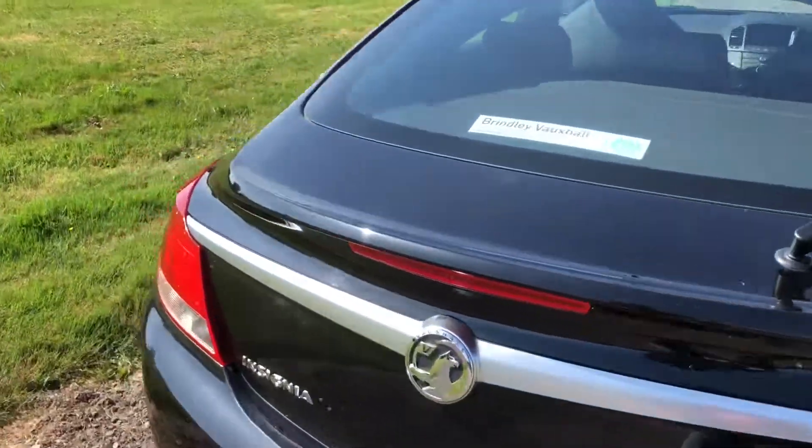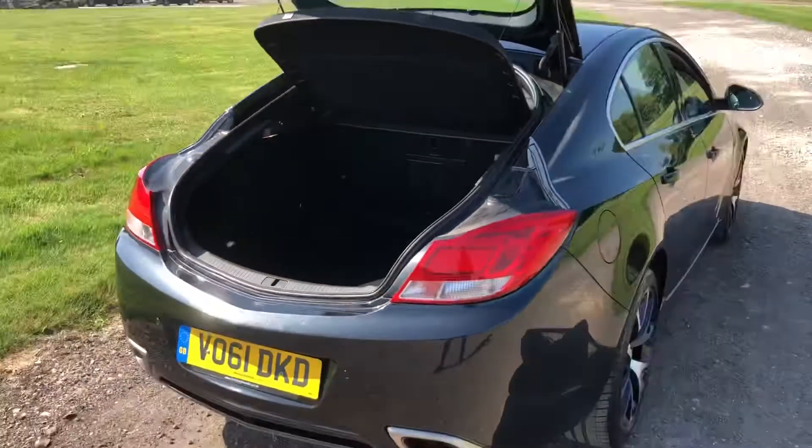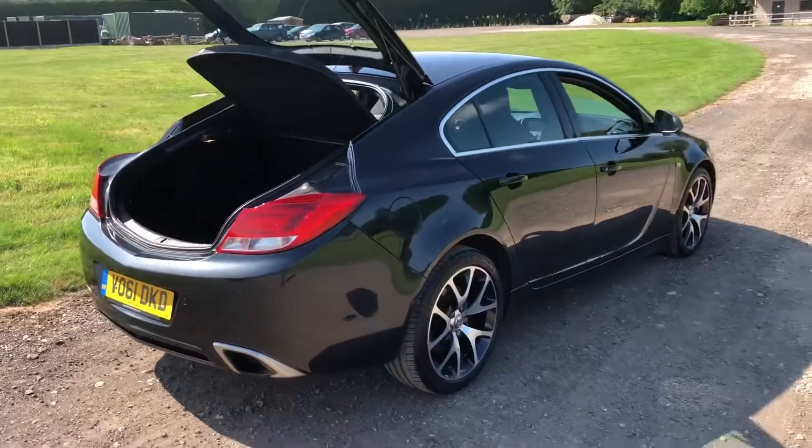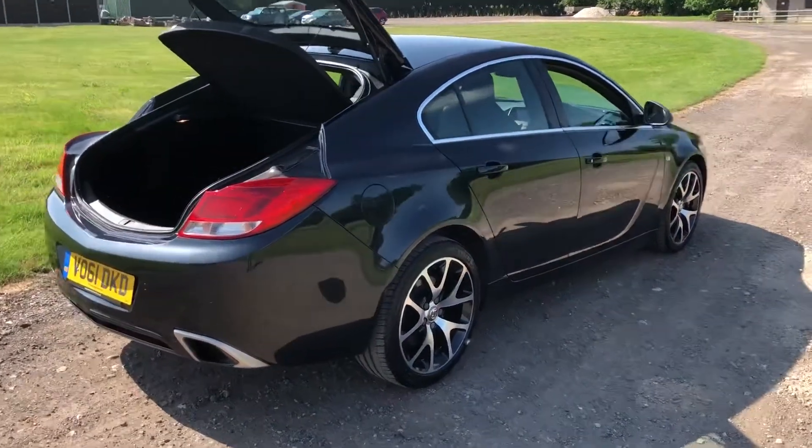Plenty of room in the boot as well. Room for all the family and 320 bhp performance. That will tick a lot of boxes.